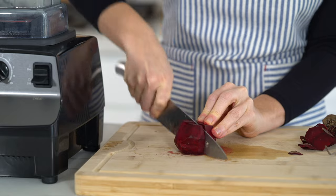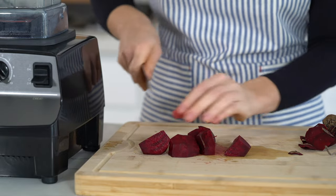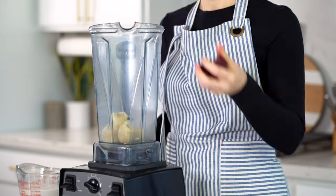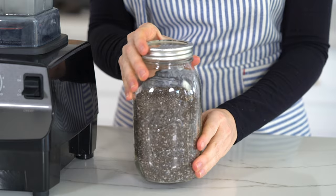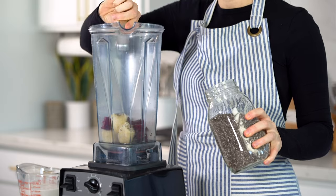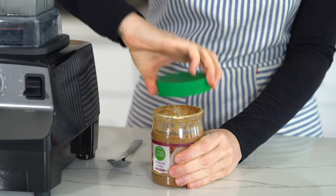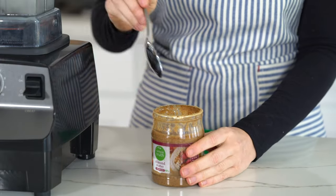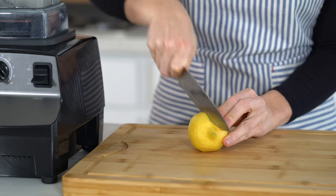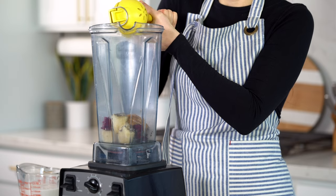Another cool thing about beets is that they can help to improve your energy levels thanks to the naturally occurring nitrates. So if you can't tell, I'm pretty much obsessed with beets and I try to include them in my smoothies or my juice recipes a few times a week. I'm also going to add in two tablespoons of chia seeds to get in some healthy fats and fiber, one tablespoon of almond butter — just make sure that it has no added oils or sugars — and the juice from half of a lemon, which is going to give it a little bit of a tang and provide extra vitamin C.